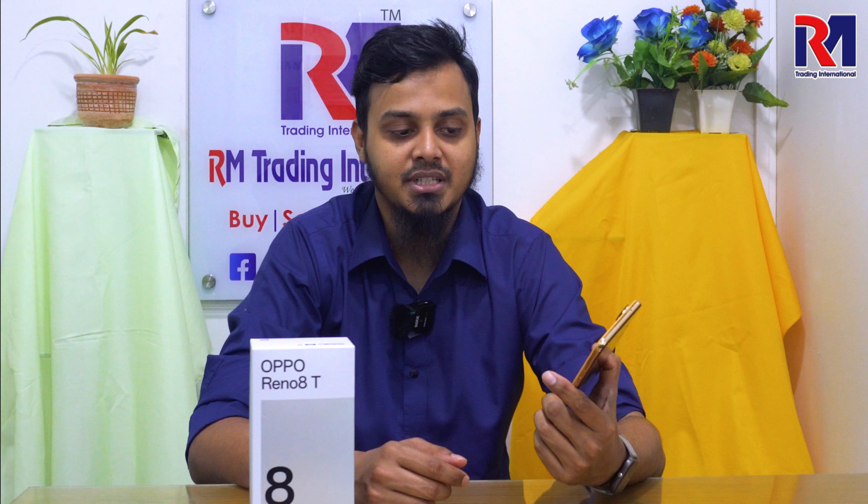The Reno 8T is available in Sunset and Black colors. The backside is scratch-resistant. This is not a paid advertisement.